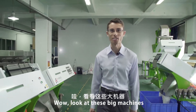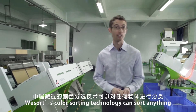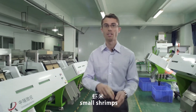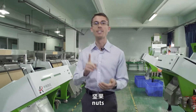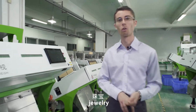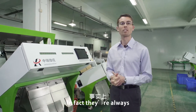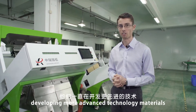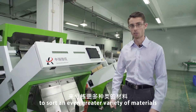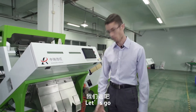Wow, look at these big machines! WeSort's color sorting technology can sort anything from rice grains, cereals, small shrimps, dried fruits, nuts, minerals, plastics, jewelry, and many other small materials. In fact, they're always developing more advanced technology to sort an even greater variety of materials.